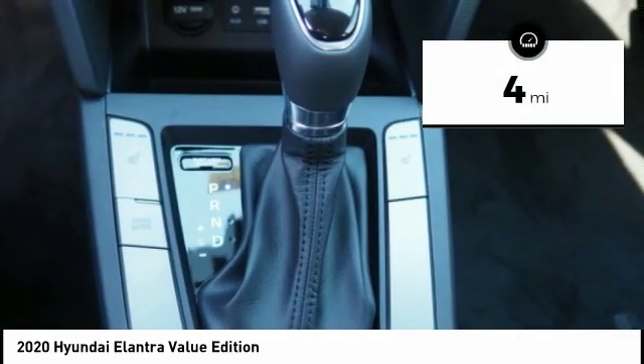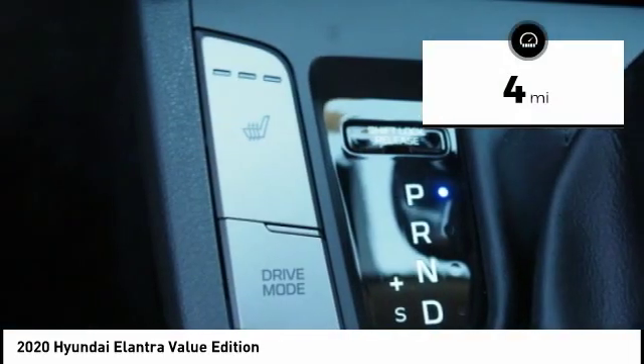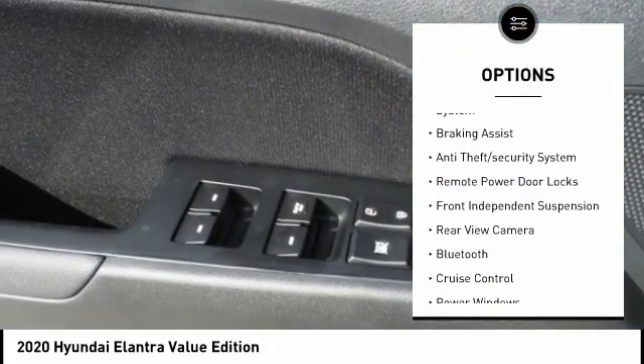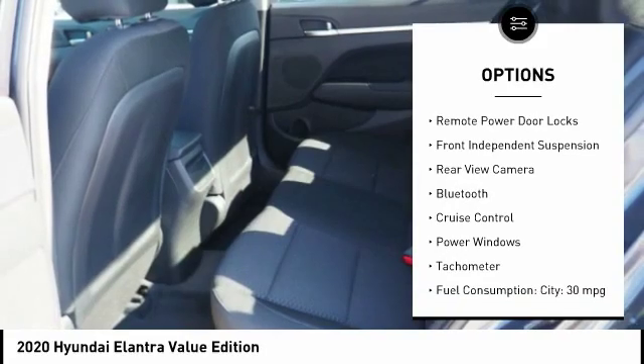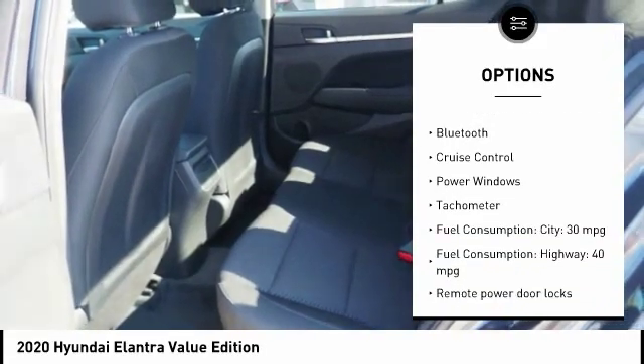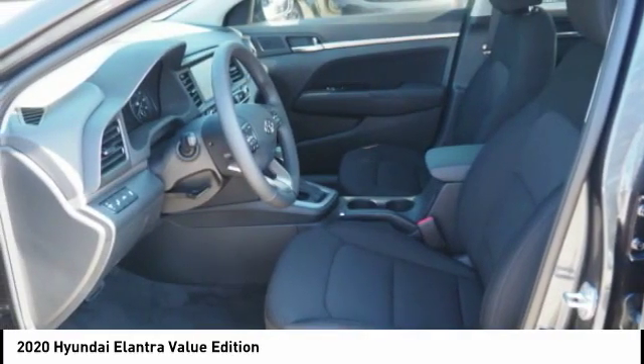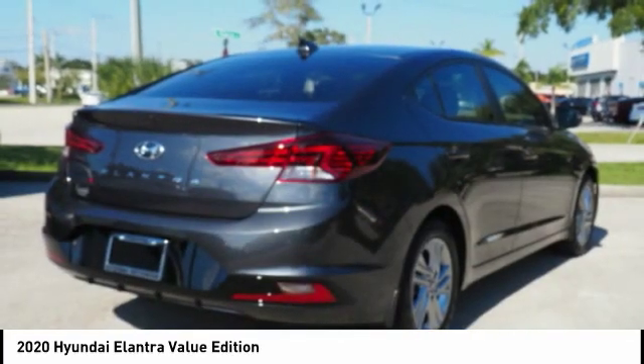This vehicle has less than 100 miles. Here are some of this vehicle's great options: stability control, daytime running lights, tire pressure monitoring system, braking assist, anti-theft security system, remote power door locks, front independent suspension, rear view camera, Bluetooth, and cruise control.